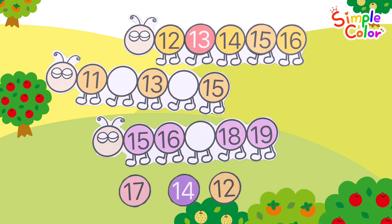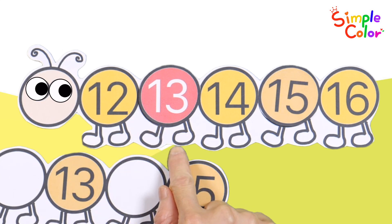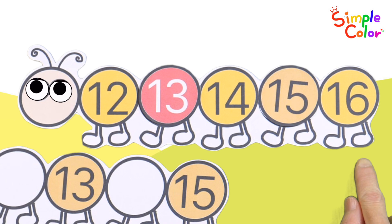The correct answer is fifteen. Wow! Let's read the numbers again. Twelve! Thirteen! Fourteen! Fifteen! Sixteen!